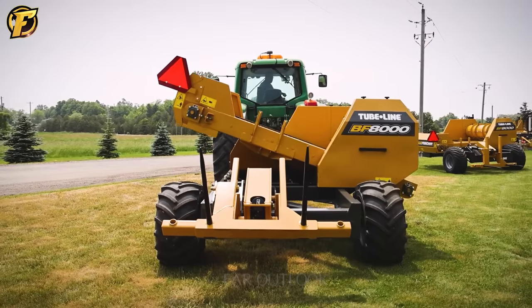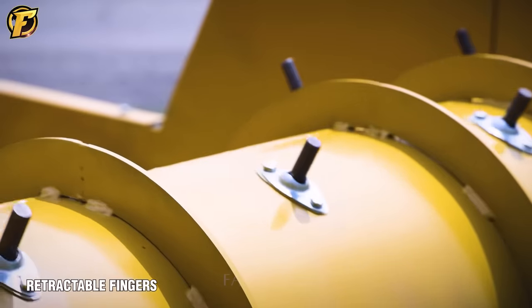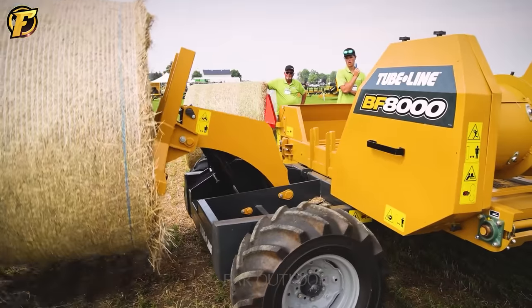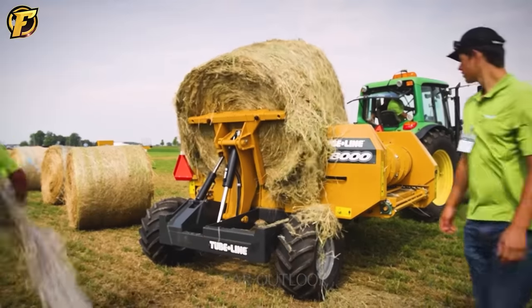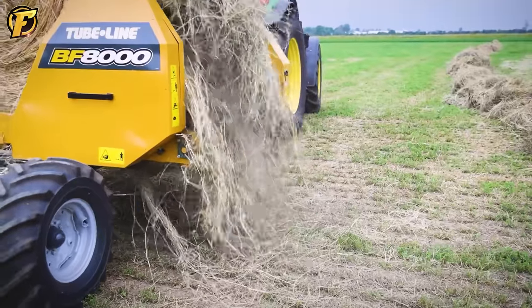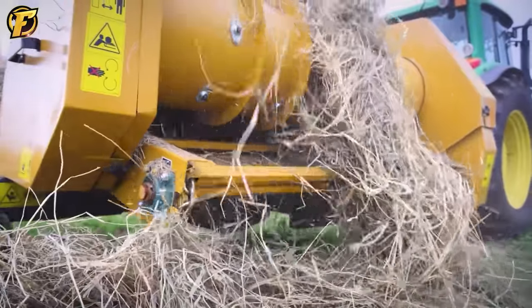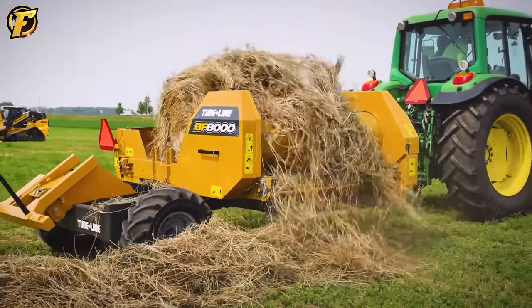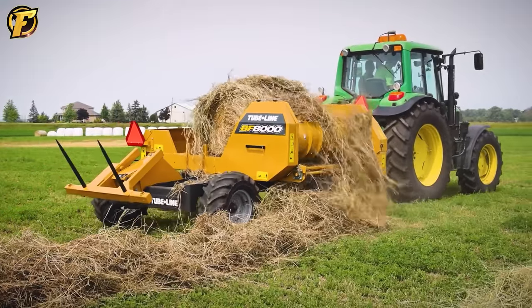The Tubeline BF8000 Bale Processor is a unique solution in agriculture designed to efficiently handle and distribute hay bales. With the ability to mulch and fertilize, the machine enhances productivity and saves time for farmers. Ensuring uniform distribution of bales reduces labor efforts and enhances efficiency in caring for animals or fertilizing. With advanced technology, this machine optimizes the value of hay bales, providing economic and environmental benefits.